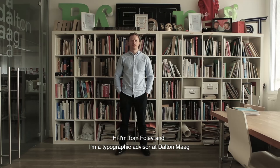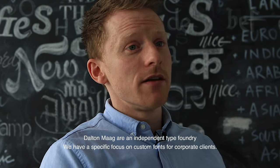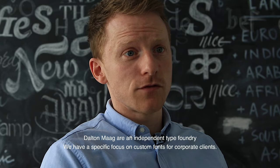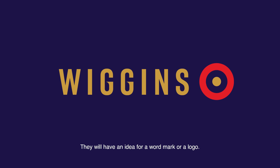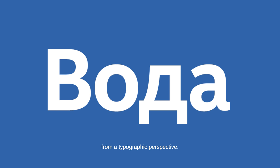Hi, I'm Tom Foley and I'm a typographic advisor at Dalton Mag. Dalton Mag are an independent type foundry. We have a specific focus on custom fonts for corporate clients. We do a lot of logo refinement work, and that's working with design studios. They have an idea for a wordmark or a logo and they'll come to us and we'll help them craft it from a typographic perspective.